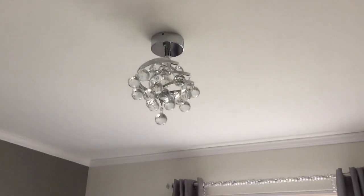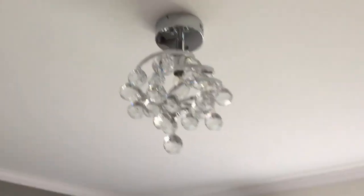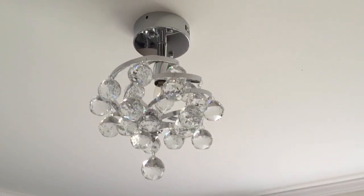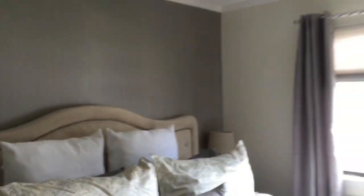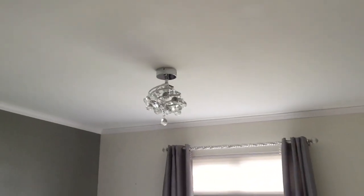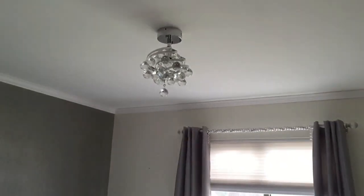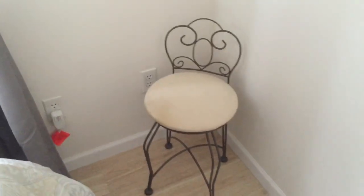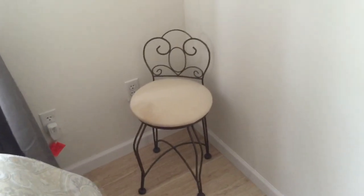How cute is this chandelier? I got that from Amazon and it's the perfect touch for this room. I just love it — it's my favorite thing ever.